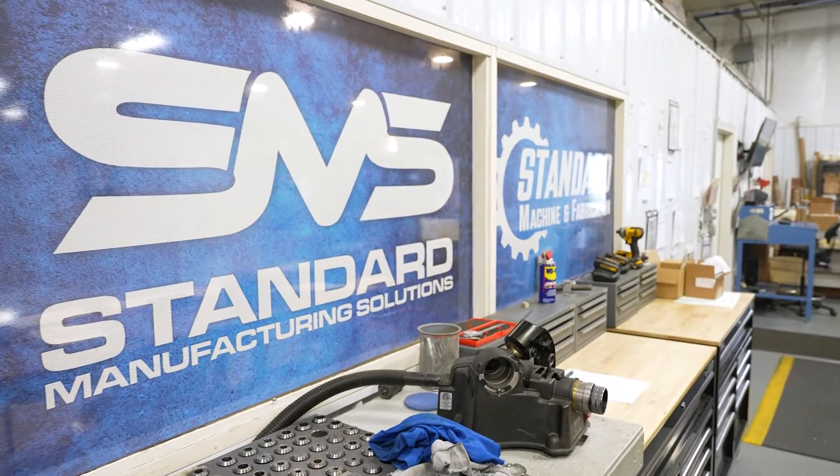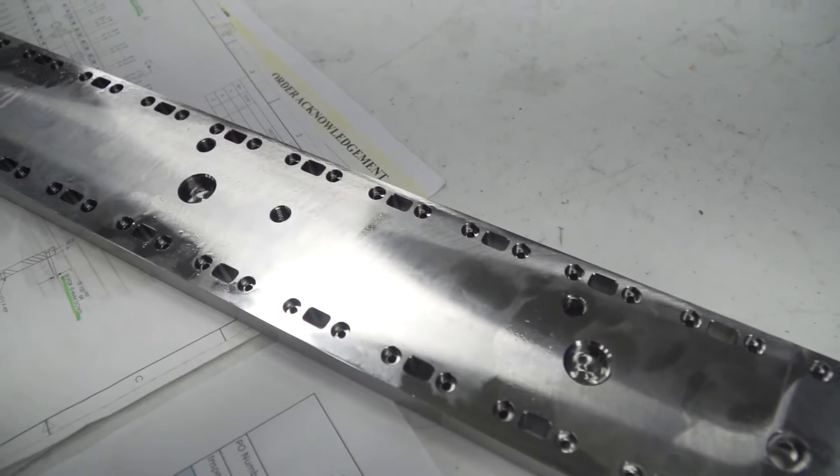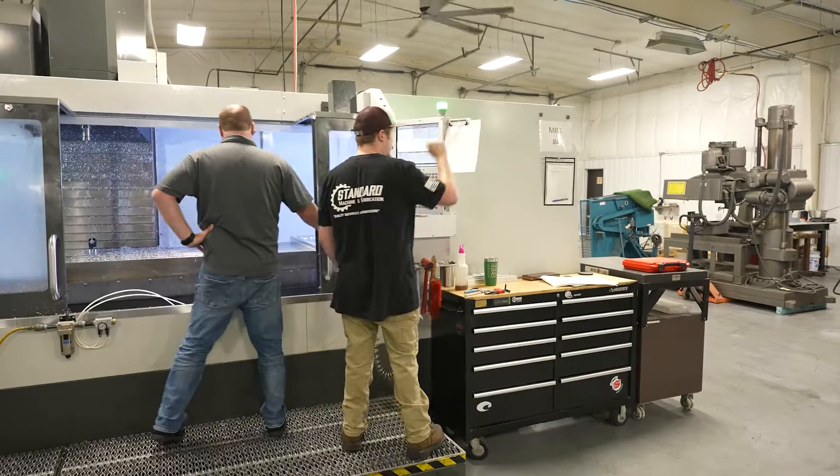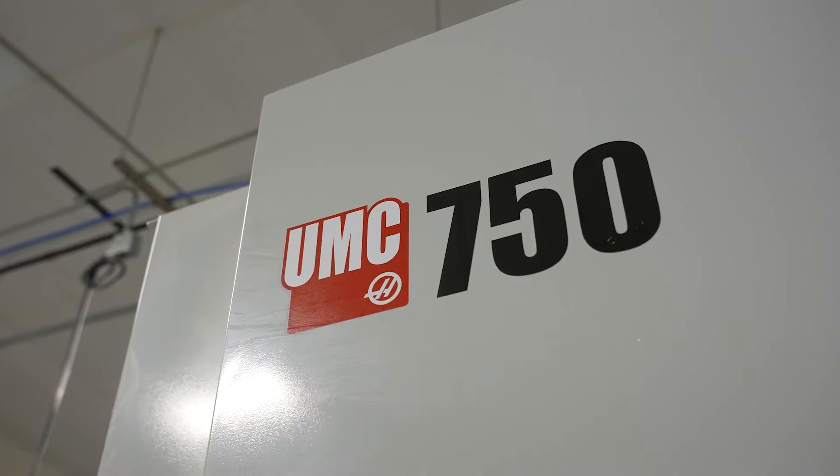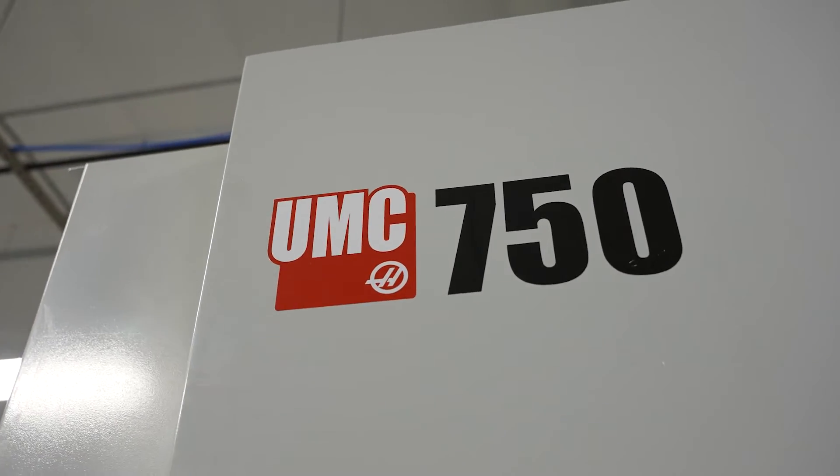Standard Machine started off as a typical job shop, garage type environment. We've now evolved to a small lot manufacturing group. We're focused a lot on industrial automation.